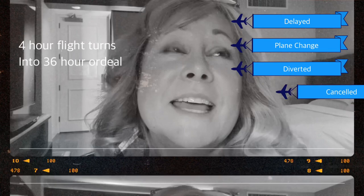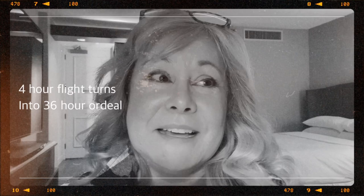We boarded and flew all the way to Denver and they just told us we're being diverted to Albuquerque. We had our flight delayed, changed planes, diverted, and canceled. We ended up in Albuquerque overnight, eating our bentos in the hotel room. Everything at the airport and the hotel was closed, and I was really glad I brought that bento box with me.